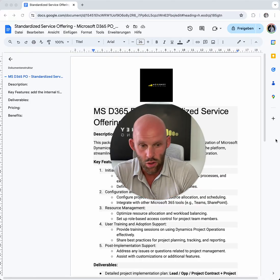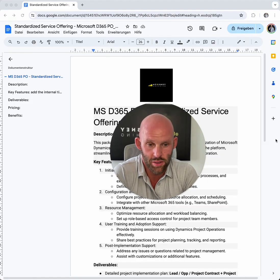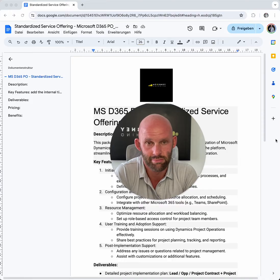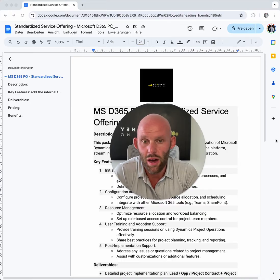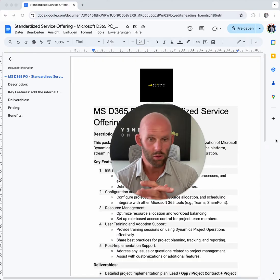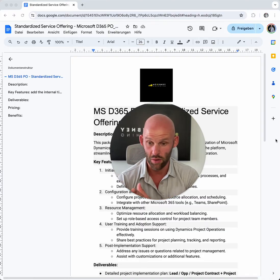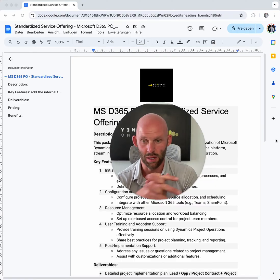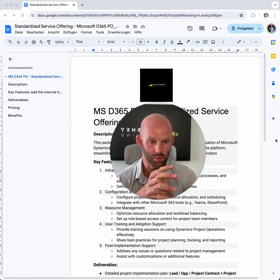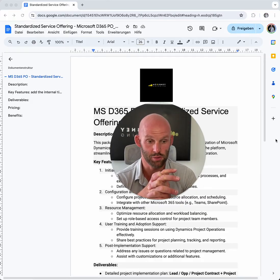Okay, understood. I know it's difficult, and I know you'll be thinking: maybe that works for others, for other businesses, but not for my business — it's super individual. Heard that a million times. But why do other businesses scale, and some stagnate or even decline? So in this video, I want to give you a real-life example of how a standardized or productized service offering can look like — in this case for Microsoft Dynamics 365 Project Operations. If you want the script, you can DM me the word 'Microsoft' and I'll send you this real-life example.